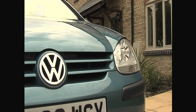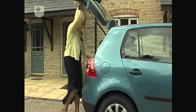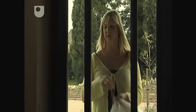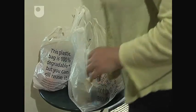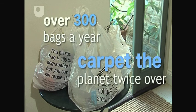How many carrier bags do you have in your house? There's probably some in every room, even the attic and garden shed. They're light, strong, water-resistant and cheap to produce. It's unthinkable that we could do our weekly shop without one. It's been estimated that every UK household uses over 300 carrier bags a year. Collectively, that's enough to carpet the entire planet twice over.